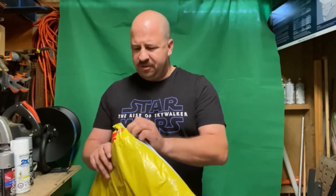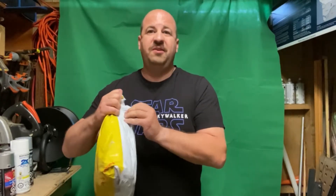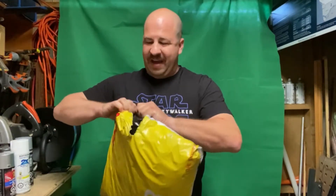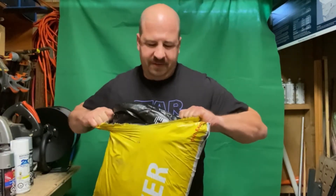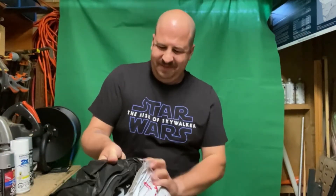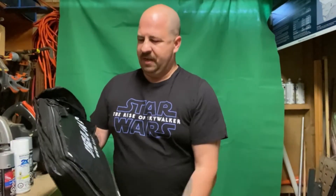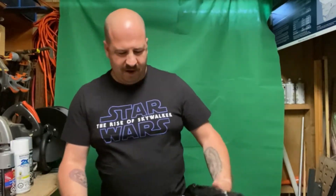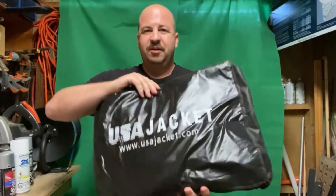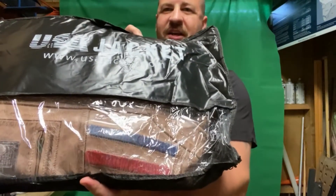I'm not going to use any scissors or knives to open this up, because the last time I used that I ended up slicing into what I was getting. So I'm just going to rip this open the old-fashioned way. That's hard packaging. It comes in a nice little carry bag — it says USA Jackets on both sides. You can see the packaging it comes in.